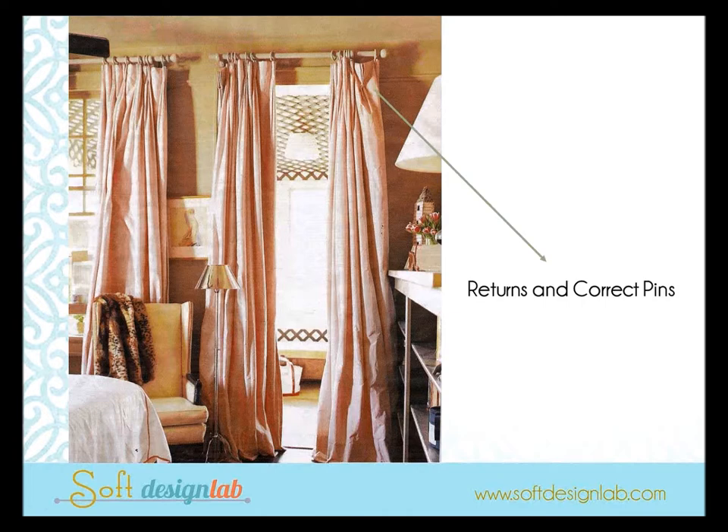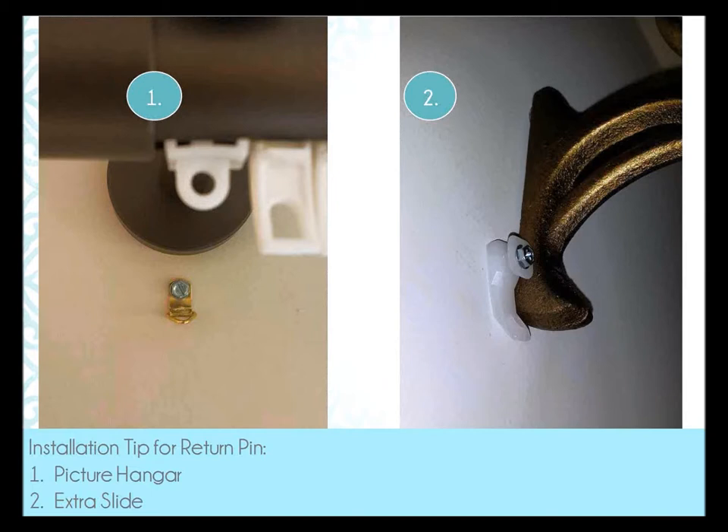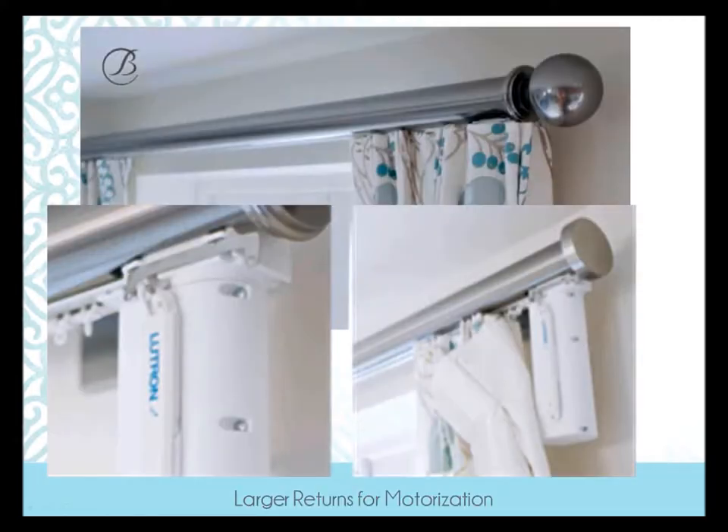Make sure you've got your draperies pinned correctly with the right returns and return sizes. Here are a couple of installation tips from the Window Covering Dealers Forum on Facebook: instead of a tenter hook, screw, or cup hook to attach your returns to the wall, try using a picture hanger, or take an extra slide and put it next to the bracket so the pin fits right into it. And always remember — if you're doing motorization, you need larger returns to wrap the motor.